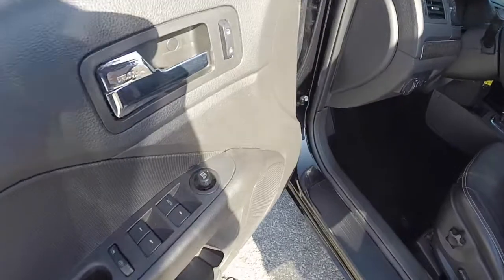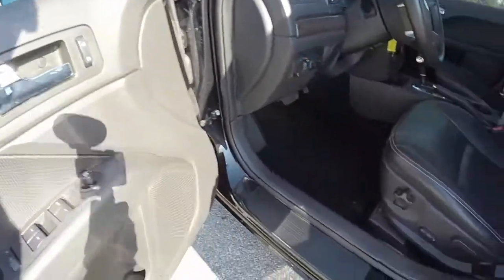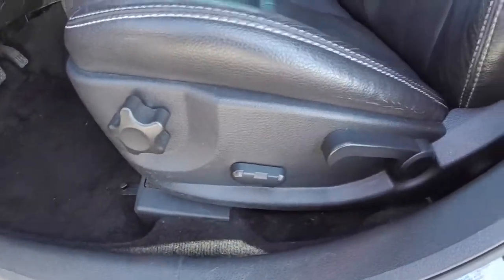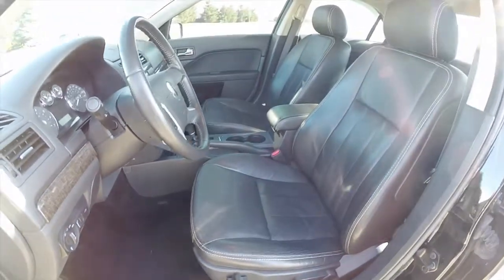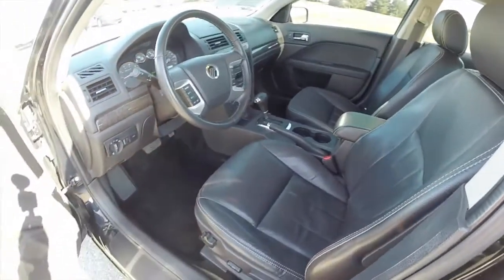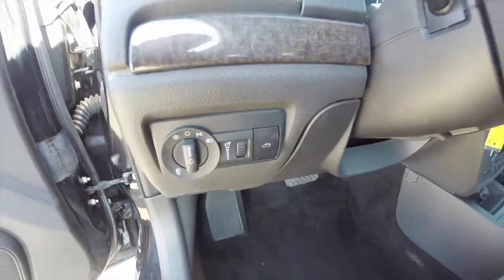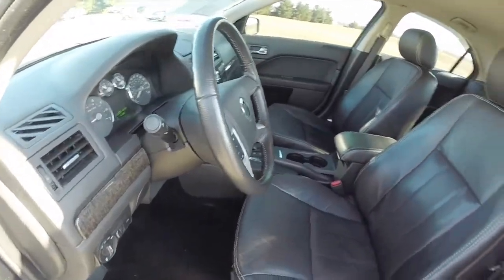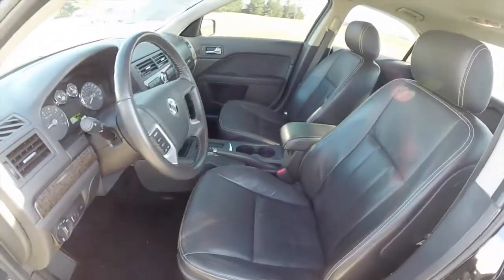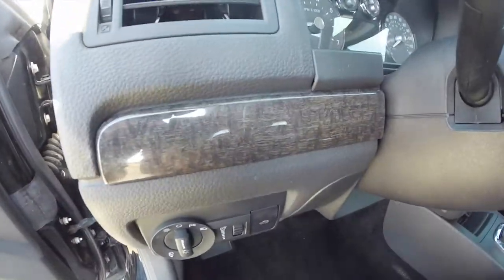So we're going to take a look at the interior. Inside we have power heated mirrors, windows and door locks, also a 6-way power driver's seat with manual seat back adjust and lumbar adjust, perforated leather seats with silver accent stitching. The vehicle has automatic headlamps with fog lamps, a leather wrapped steering wheel with audio controls and cruise control.